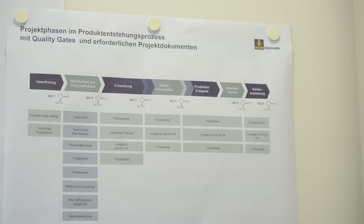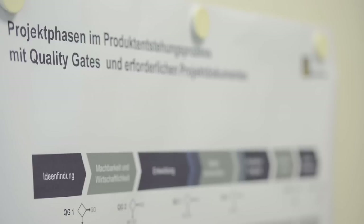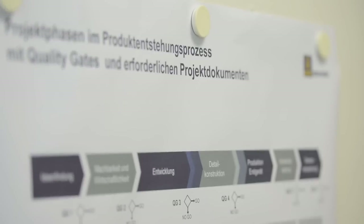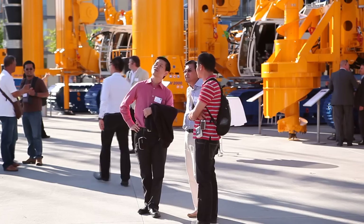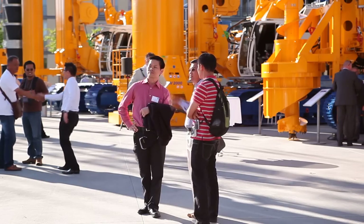The BT42 and BT46 projects were the first carried out under the new product development process of Bauer Maschinen GmbH. We also applied new project management methods which assisted us greatly in achieving our objectives. The keen interest shown by our customers at the Bauer in-house exhibition in May of this year was the first indication of this successful development.